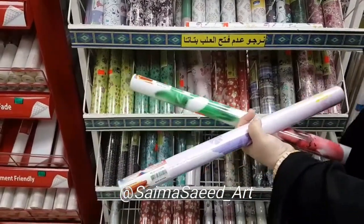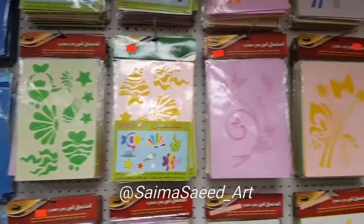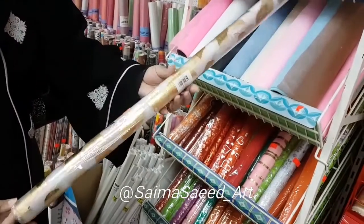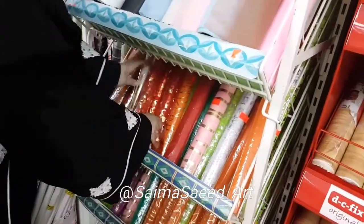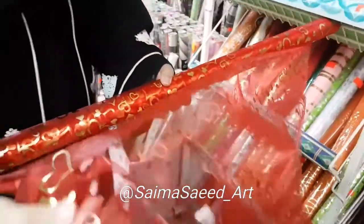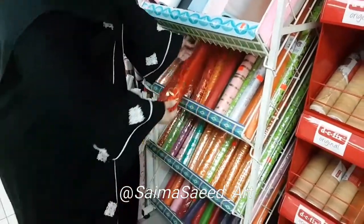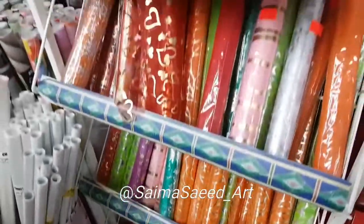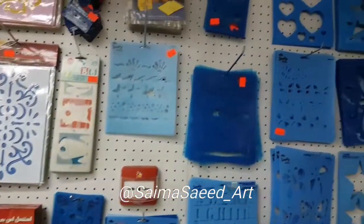There are different kinds of wallpapers and borders here. These are stencils — different kinds of stencils. This is a fabric I use for gift wrapping, or you can use it for decoration. It comes in different colors and sizes, and we can even make small gift bags with it.